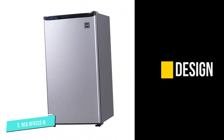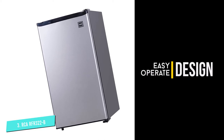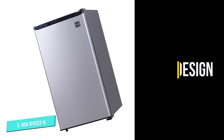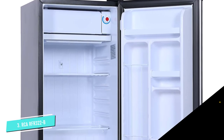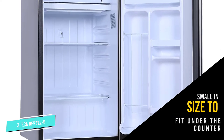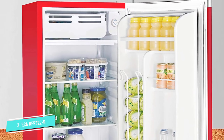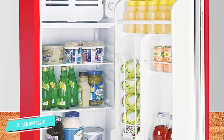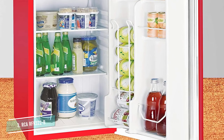Unlike most of the other refrigerators on this list, the RCA RFR322B mini fridge offers a minimalist yet sleek design with its stainless steel exterior. Another thing worthy of note is that the door is reversible, so whichever way is more comfortable for you, you can set the handle and hinge accordingly. With this product you can set your desired temperature and allow it to do its job, and its compact and sleek build makes it suitable to be affixed underneath the counter.